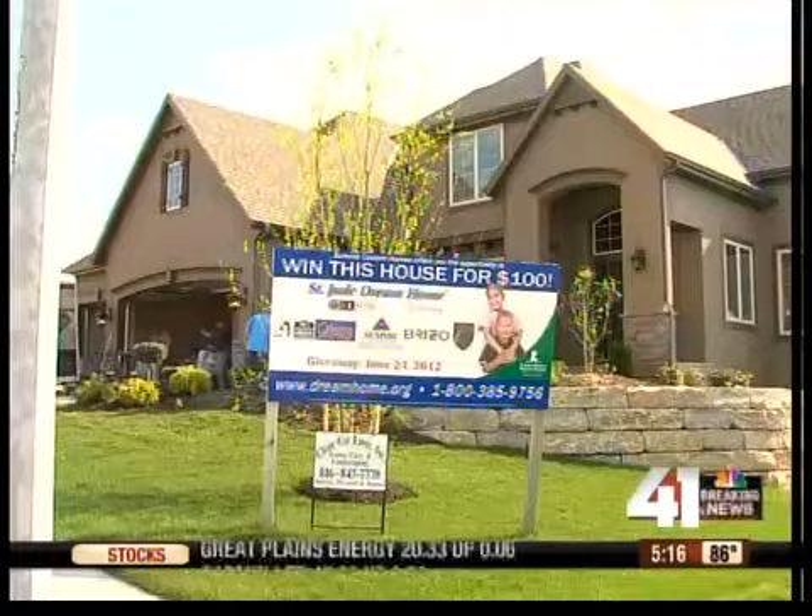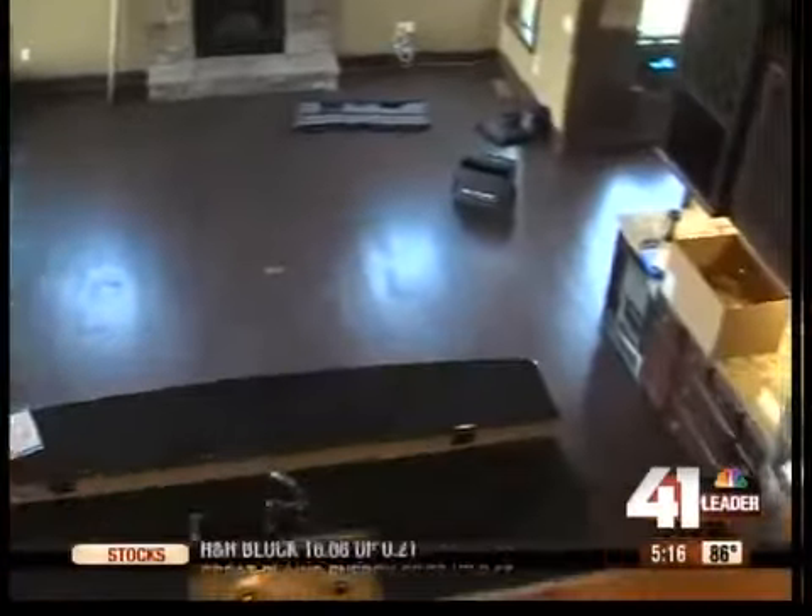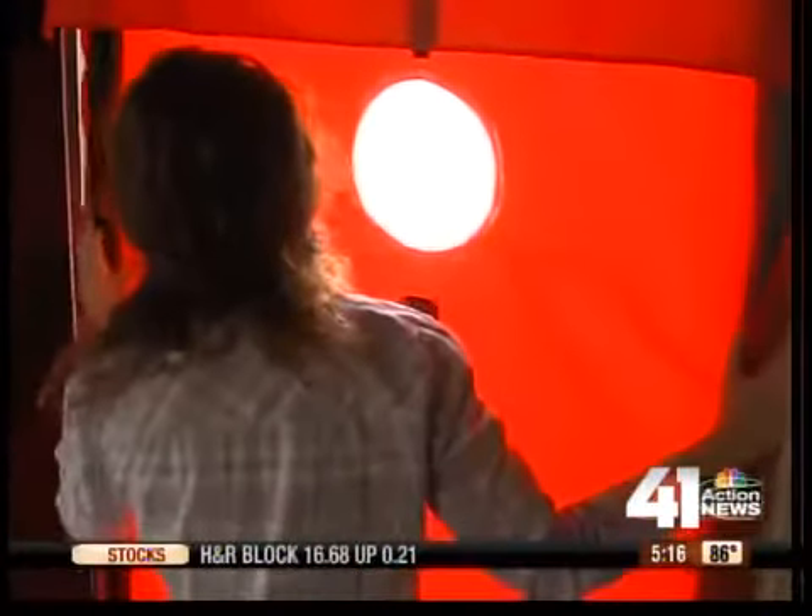When it's hot outside, you want to keep the cool air inside. That's why it's so important for the St. Jude Dream Home to be energy efficient. We were there as inspectors checked it out. The 4,500-square-foot home in Raymore is Energy Star 5-star certified, meaning it has energy-saving appliances and materials preventing air from escaping.